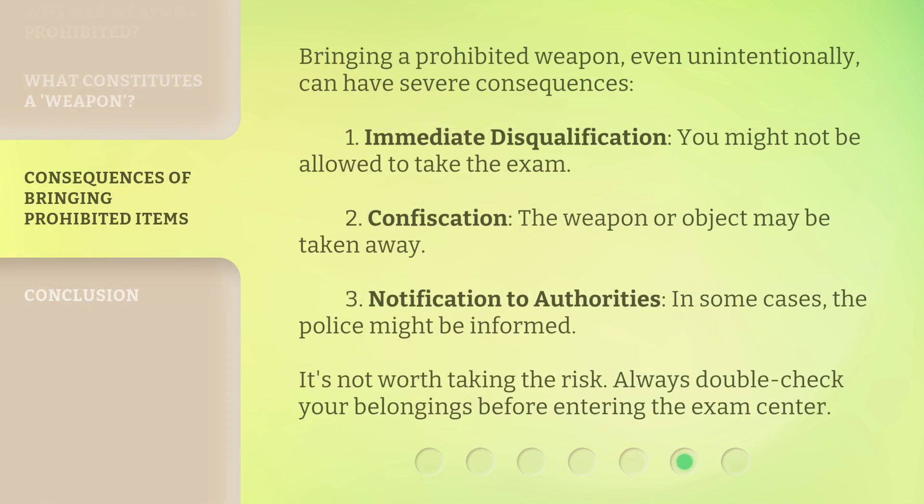Bringing a prohibited weapon, even unintentionally, can have severe consequences: first, immediate disqualification — you might not be allowed to take the exam; second, confiscation — the weapon or object may be taken away; third, notification to authorities — in some cases, the police might be informed. It's not worth taking the risk. Always double-check your belongings before entering the exam center.